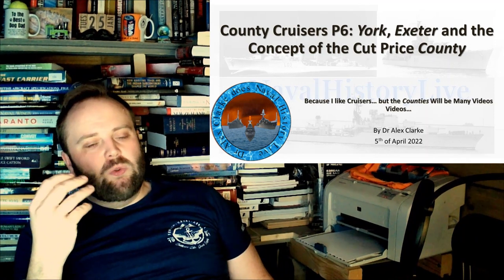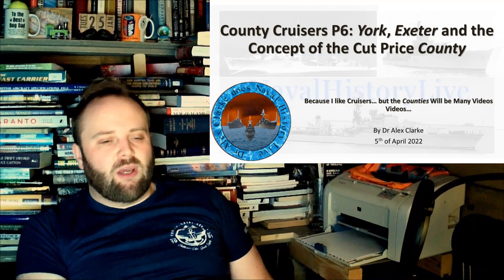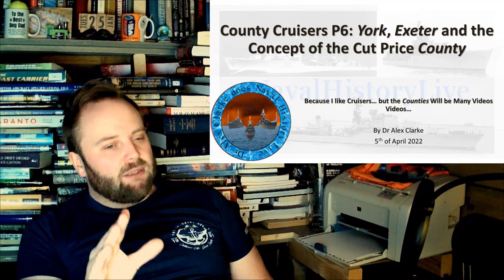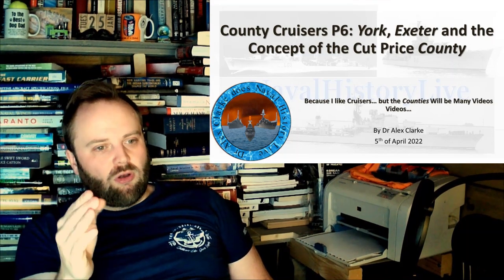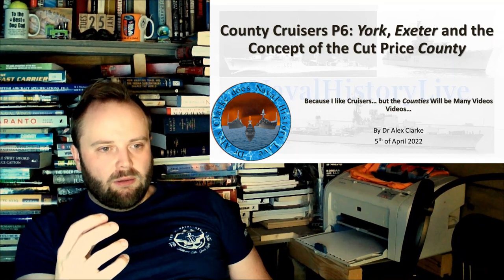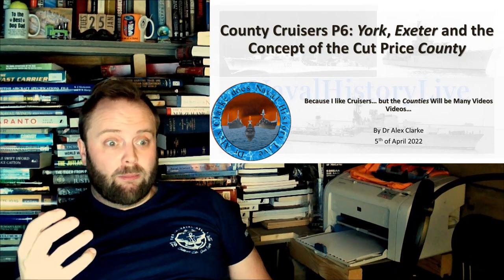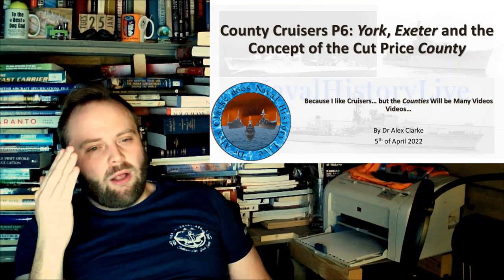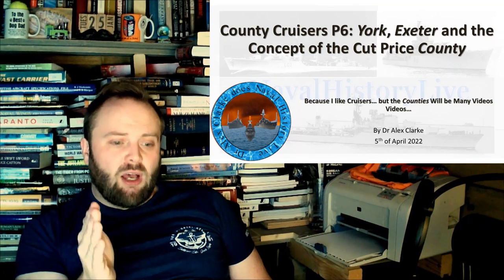York and Exeter are practically two separate classes — they might as well be, because they are so different. They are the Royal Navy building a Type B cruiser, and here is the really big problem: under the treaty tonnage limitations, the Royal Navy had been considering a Type B cruiser — i.e. a not-as-good cruiser — for a long time. So why do they not have a better design? I go into the archives and find they do have better designs, and they don't go through with them. York and Exeter aren't even the true Type B in my mind — they are the cut-price County.